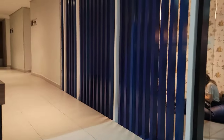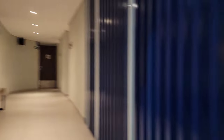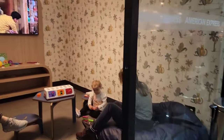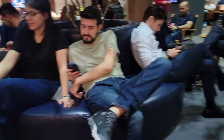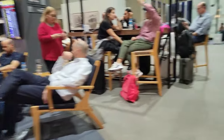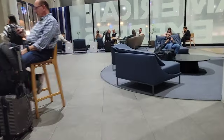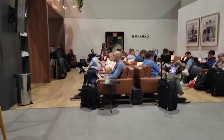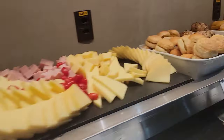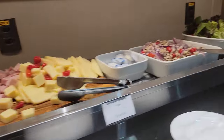It also has rooms for showers, a place for the kids to play, with plenty of power ports so you can make sure that you're well-charged for your upcoming flight — plus fabulous snacks as well as cocktails, coffee, and tea.